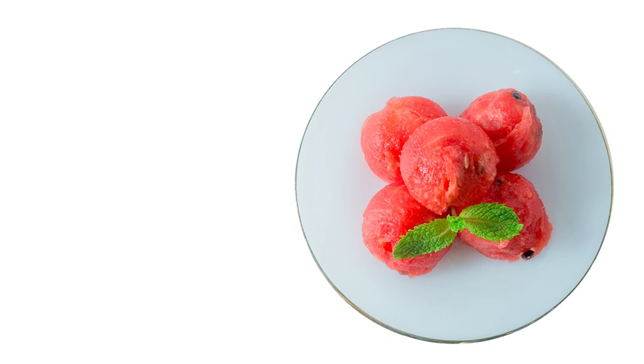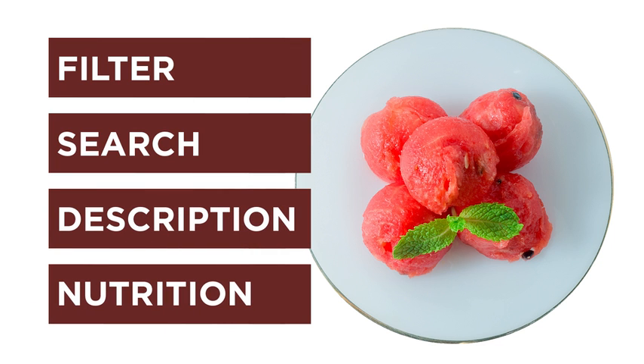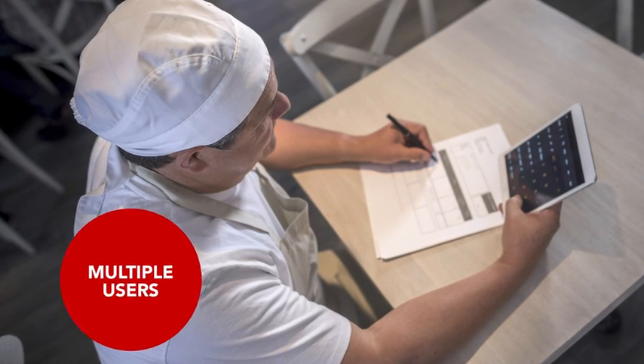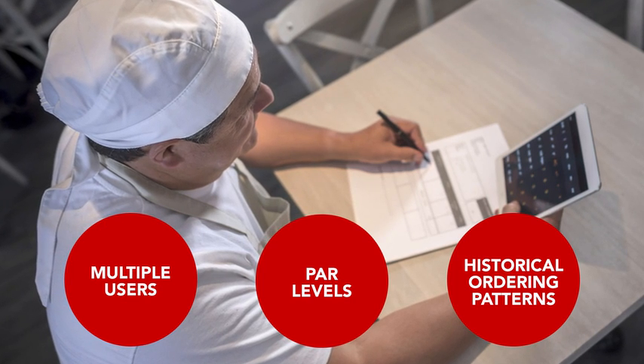The intuitive navigation interface provides simple filter and search options, as well as expanded product descriptions, including photo and nutritional analysis. Tons of customization options, including the allowance of multiple users, unique par levels, and historical ordering patterns, allowing for even faster ordering.